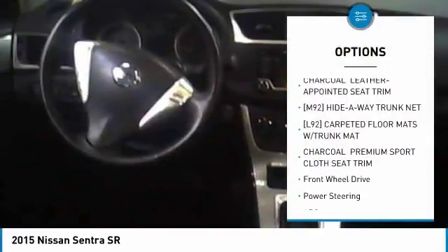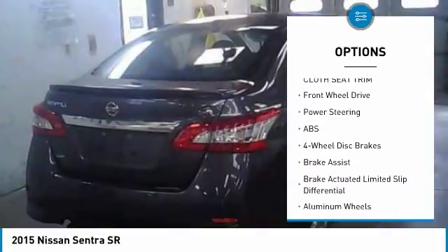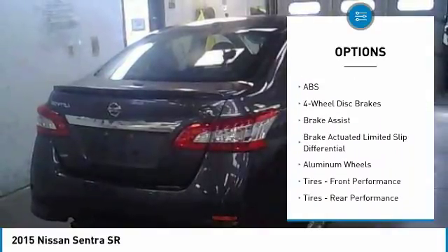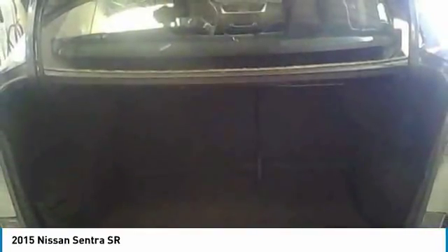Stability control, anti-lock braking system, traction control, keyless entry, back up camera, steering wheel audio controls, Bluetooth, leather-wrapped steering wheel, adjustable steering wheel, driver airbag.